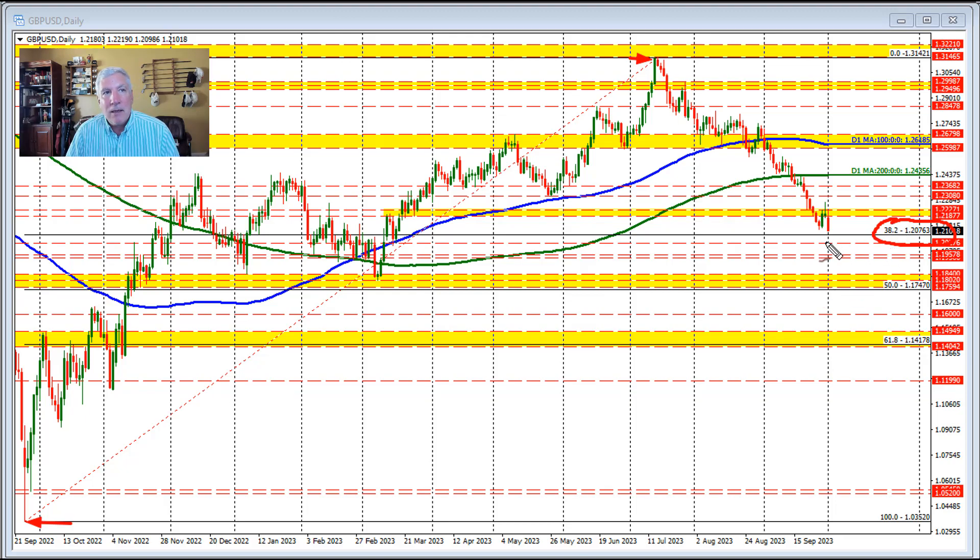The 38.2% retracement comes in at 1.20763 — that's the line right here. Getting down to a price of 1.2097, that gets within 21 pips of that 38.2% retracement. Whenever you have a trend-like move like we did in the pound versus U.S. dollar for nearly a year, to have a corrective move to the downside and not get below the 38.2% retracement is sort of a slap in the face of the sellers on this move down.